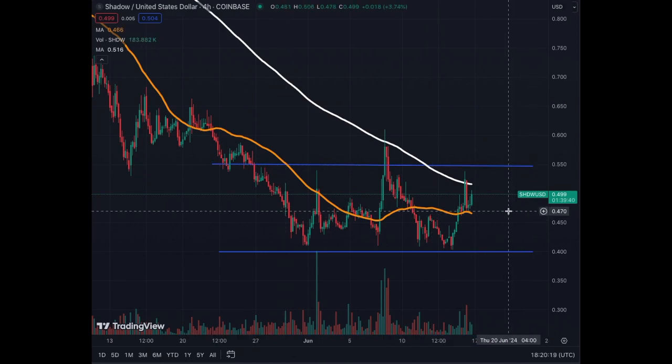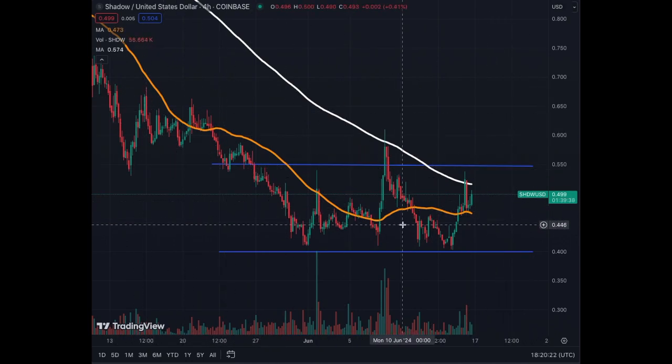This is a consolidation period. We allowed the MA50 on the four-hour chart to come back below the price candles, and now we're facing the resistance of the MA200 on the four-hour chart, which is just under 55 cents — around 51 to 52 cents. So we are trending sideways between 40 and 55 cents, but as indicated, the bottom for the coin is clearly visible at 40 cents on the four-hour chart.